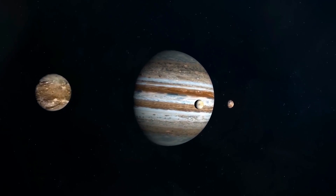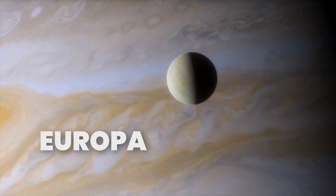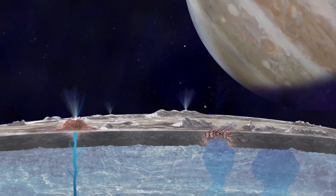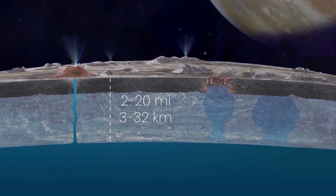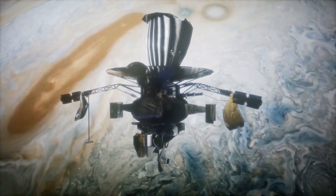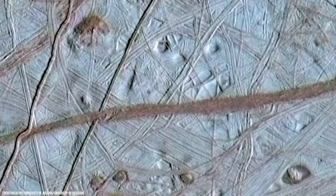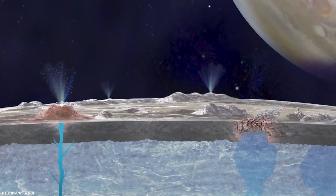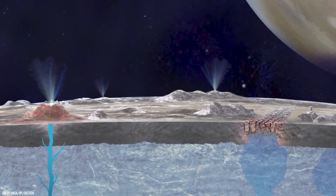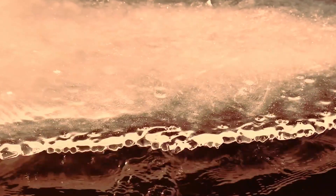Smooth and shiny ice covers Europa's surface. The surface features long ice cracks but very few impact craters, suggesting that it is constantly young. There is a belief that beneath the ice there is a vast ocean of liquid water. Although the oxygen atmosphere of Europa's moon is very thin, it does not support life on Earth. On the contrary, the chemical and physical processes occurring on the surface of the water across Europa lead to the formation of oxygen.